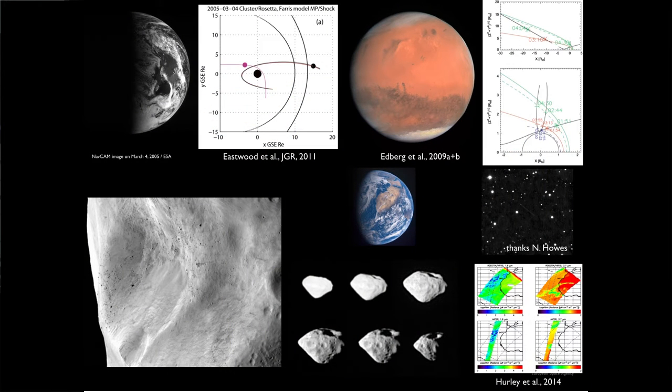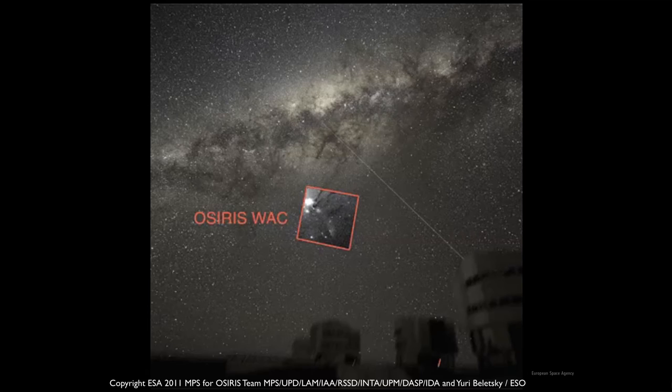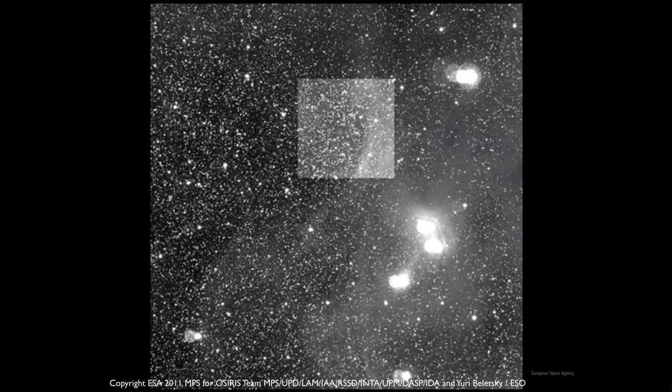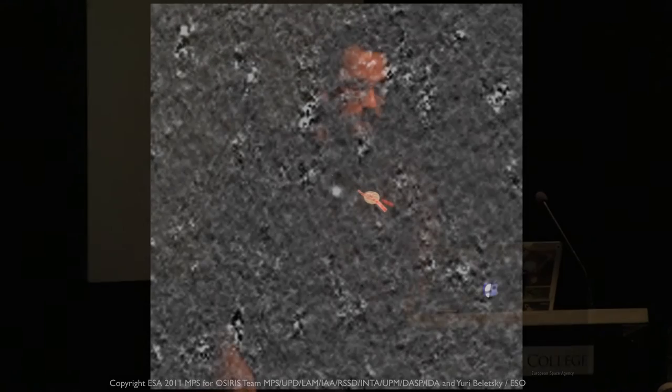We were also doing a lot of science in these flybys. We went past a couple of asteroids, Lutetia and Steins. There's some plasma information we gained — the interaction between Mars and the outer atmosphere of the sun. We had several flypasts, and then eventually we got so far out away from the sun that there wasn't enough power for most of the components on board. So we put the spacecraft into hibernation in June 2011. Just as we were doing that, we rotated the spacecraft to point towards where we were going — the target comet. The cameras on board, OSIRIS, were looking at where we were headed.